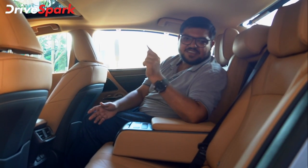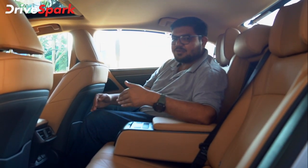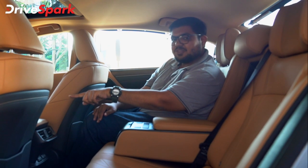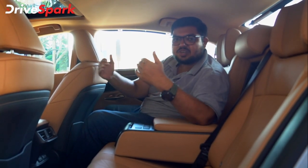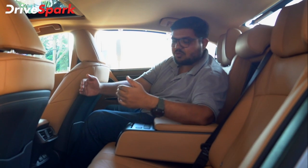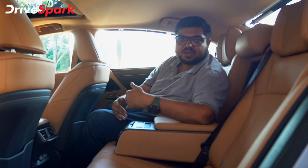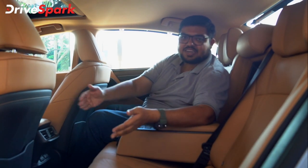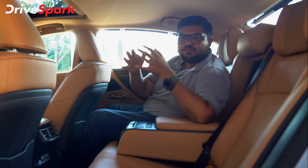A very interesting feature: if you are seated in the rear, you can push the front seat forward to increase your legroom. If there are no passengers in the front seat and you are being chauffeur driven, you can add extra legroom. This is truly a chauffeur-driven experience.